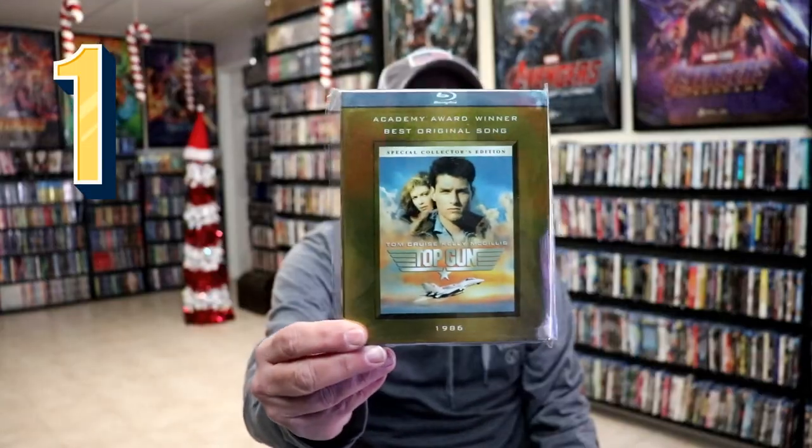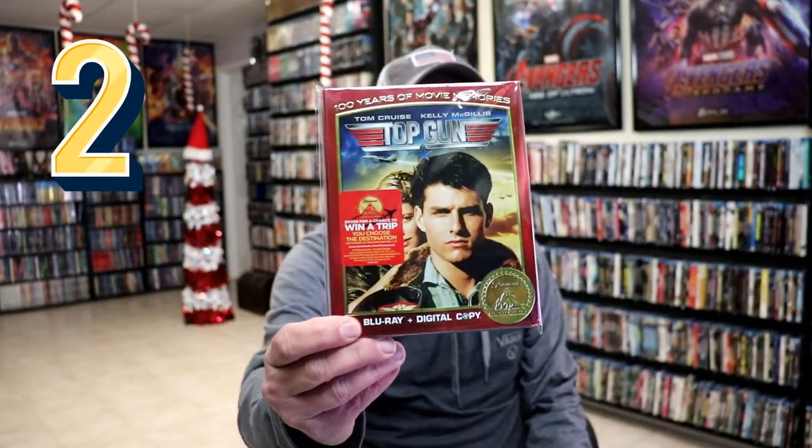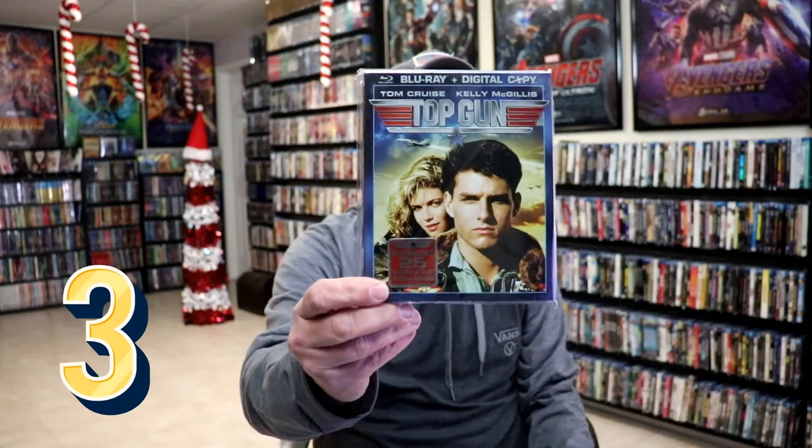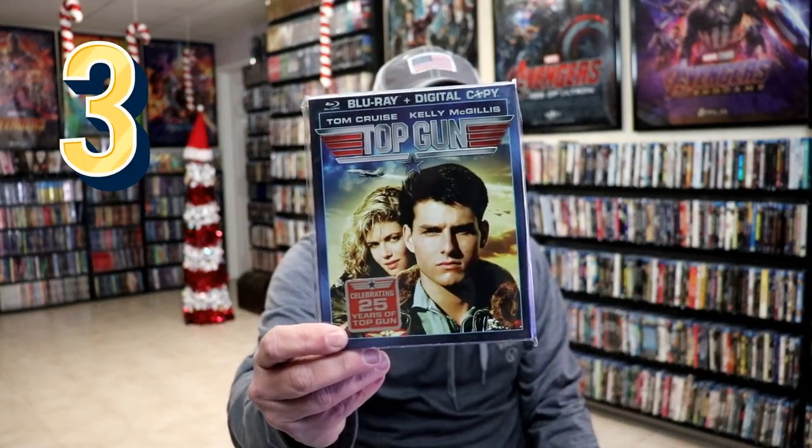First up we have Top Gun with the Academy Award slipcover, which is pretty nice. Then we have the Paramount Presents Top Gun release, and the regular initial Blu-ray release with this nice slipcover for the 25th anniversary.